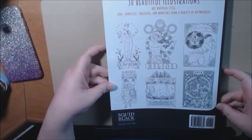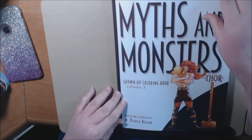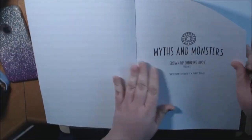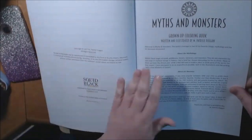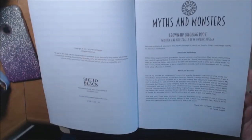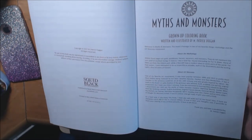It came in a bag. We've got Thor on the cover here. And remember, it's M. Patrick Duggan — Myths and Monsters — and it's Myths, Monsters, and Art Nouveau. That's what I like about it. It's just so cool. There's a page here all about Patrick and why he does these books and his history and everything.